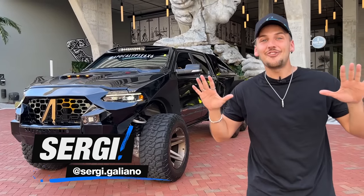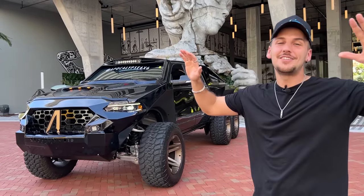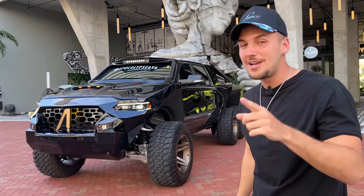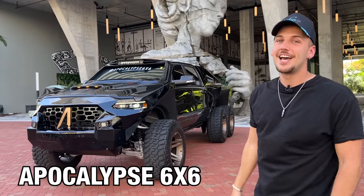Today we got ourselves a truck that was designed for the end of the world. This thing is something unlike anything you've ever seen, so we got an absolute banger — make sure you watch until the end of the video. This is the Apocalypse Six-by-Six Juggernaut.